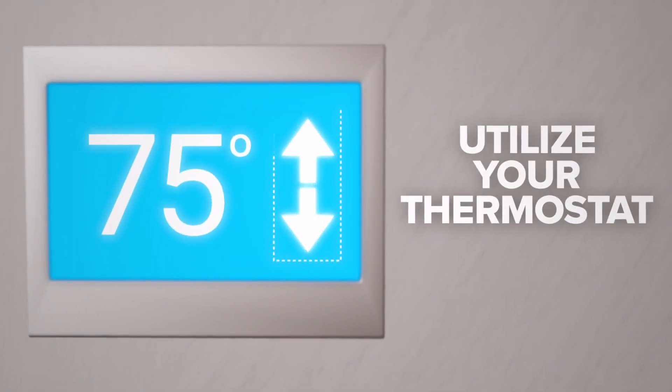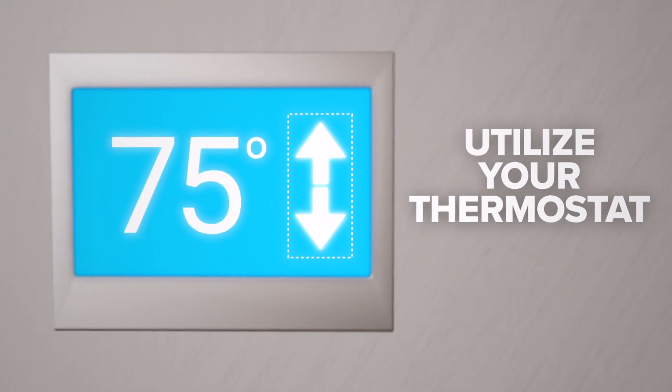Utilize your thermostat. You can program it to turn down while you're sleeping or away from home.